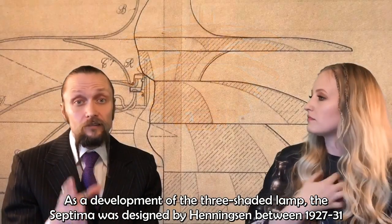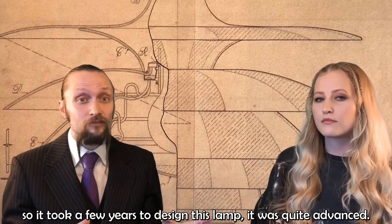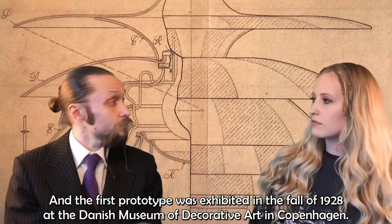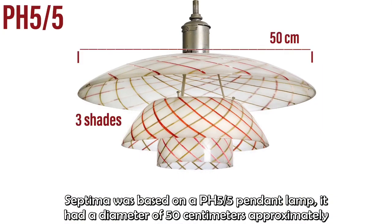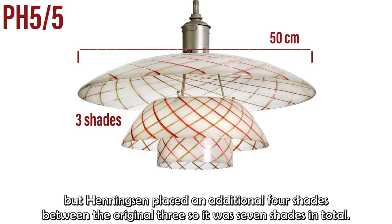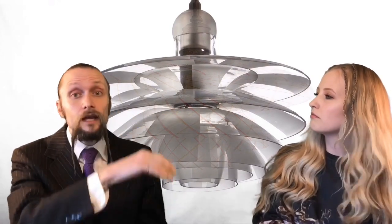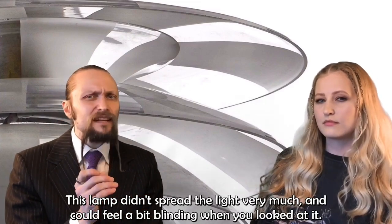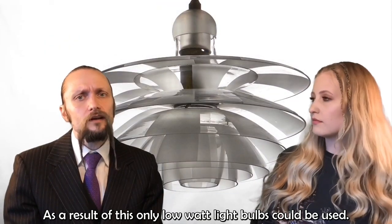As a development of the three-shade system, the Septima was designed by Henningsen between 1927 and 1931 — so it took a few years, as it was quite advanced. The first prototype was exhibited in the fall of 1928 at the Danish Museum of Decorative Art in Copenhagen. The Septima was based on a PH5-5 pendant lamp with a diameter of approximately 50 centimeters. Henningsen placed an additional four extra shades between the original three, making seven shades in total, made from glass with alternately clear and frosted segments. This lamp didn't spread the light very much, so it could feel a bit blinding, meaning only low-watt bulbs could be used, resulting in quite a dark room.